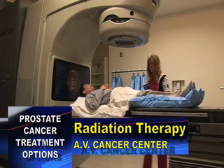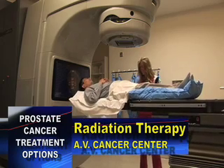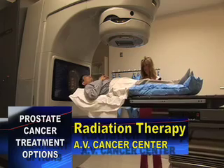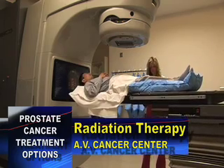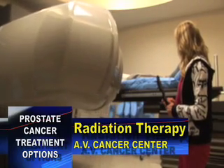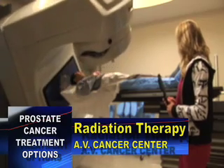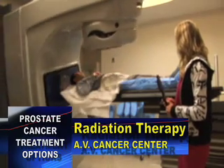Radiation is used for prostate cancer and has been for many years. It can be delivered by external beam therapy or by placing seeds into the prostate itself, either permanent or temporary. The seed method is over a shorter period of time but is used for earlier, less aggressive cancers.